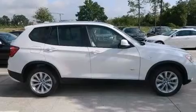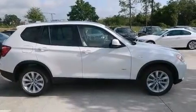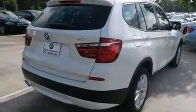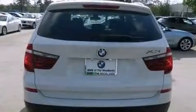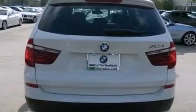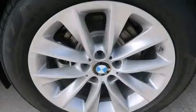Its top features include a navigation system, a rear view camera, BMW assist, comfort access, heated seats, a multi-link rear suspension, a turbocharger, hill descent control, traction control and stability control systems, and a tire pressure monitoring system.